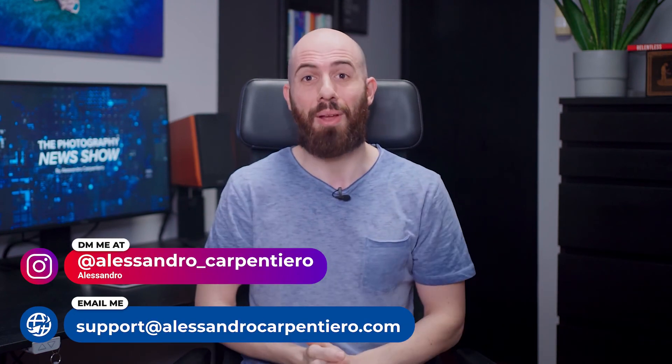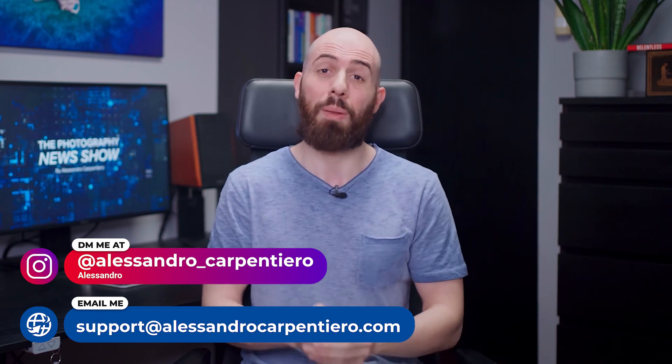And if you want to improve your photography, mindset, and productivity, feel free to DM me on Instagram or send me an email, and I will be always happy to help. So, thanks a lot for watching, and I'll see you in the next one!